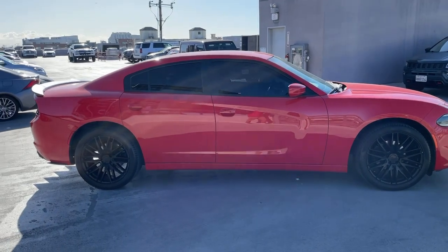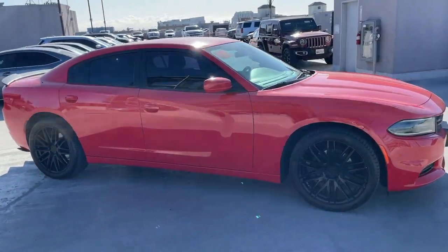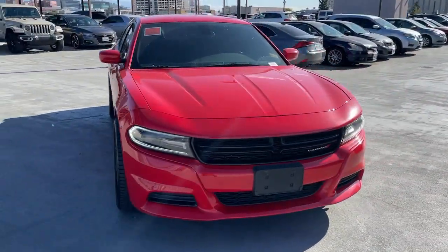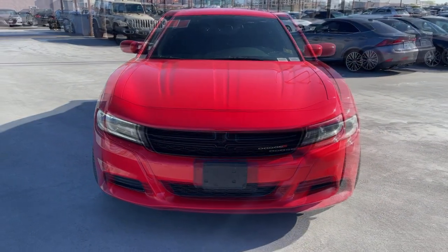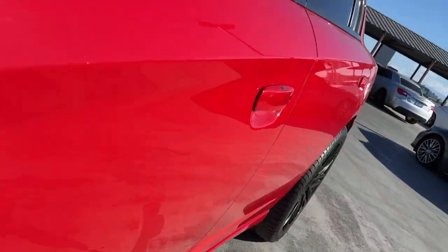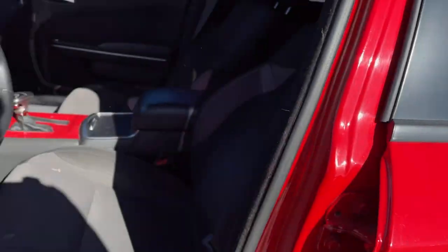These are just some of the great options this vehicle comes with: keyless entry, satellite radio, V6 cylinder engine, remote engine start, keyless start, backup camera, steering wheel audio controls, electronic stability control, aluminum wheels, Bluetooth connection.